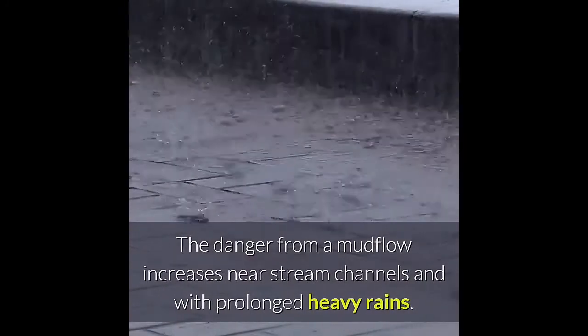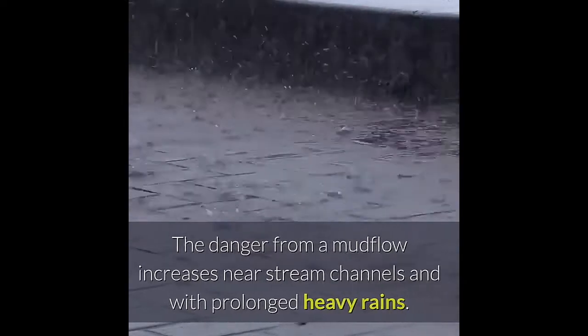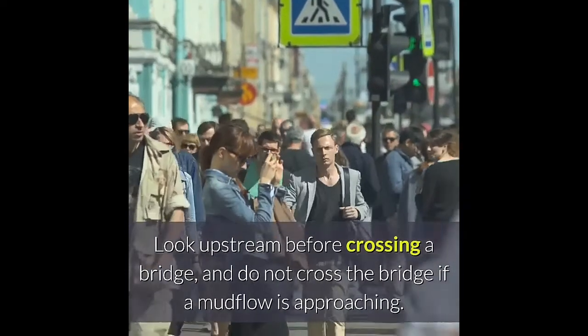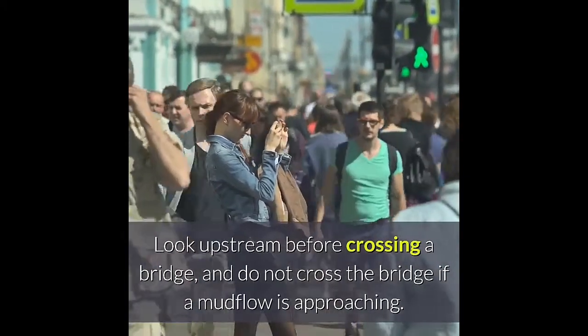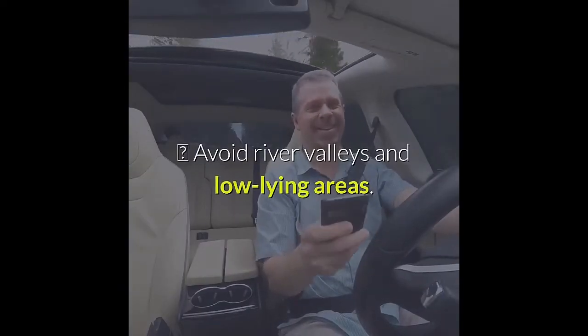Be aware of mudflows. The danger from a mudflow increases near stream channels and with prolonged heavy rains. Mudflows can move faster than you can walk or run. Look upstream before crossing a bridge, and do not cross the bridge if a mudflow is approaching. Avoid river valleys and low-lying areas.